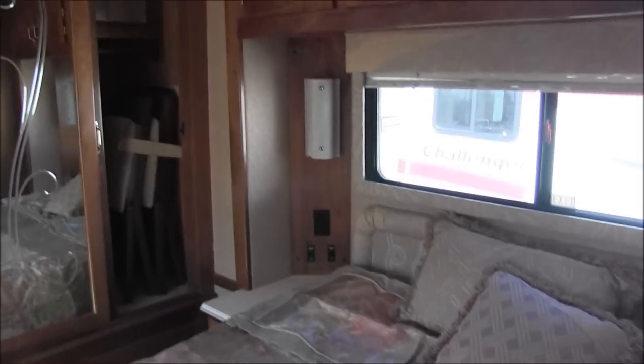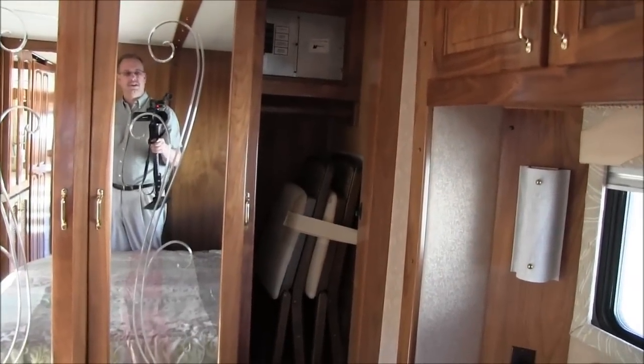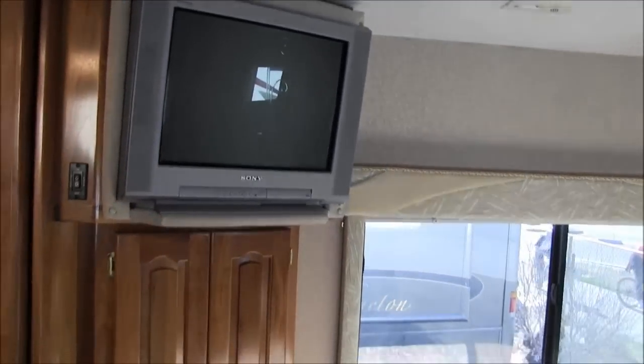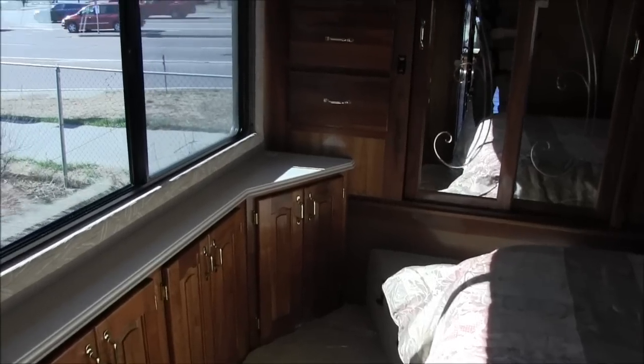There's a queen size bed back here. On each side of the bed there's a place to put things — a night clock, breathing machines, whatever it may be. You just don't see that on every camper. Look at the size of that closet — it's absolutely huge, a good 30 inches deep. There's also a digital TV back here — no need to change it out. The area between the bed is a good three and a half feet across, great for getting ready in the morning without disturbing guests.